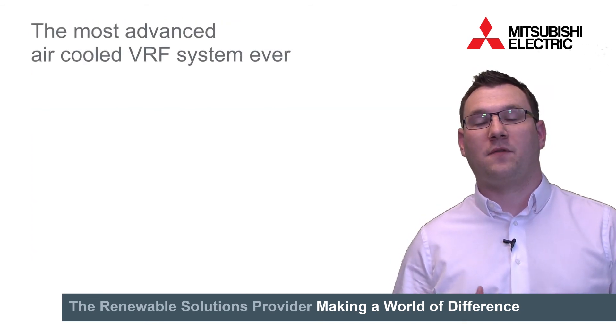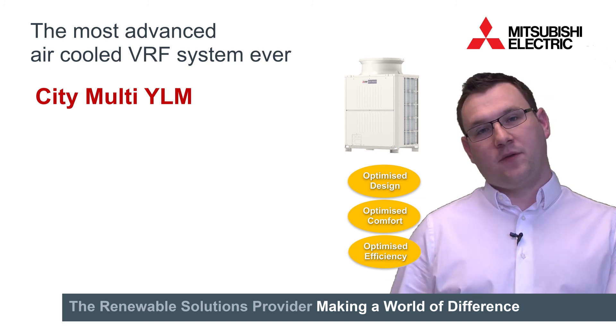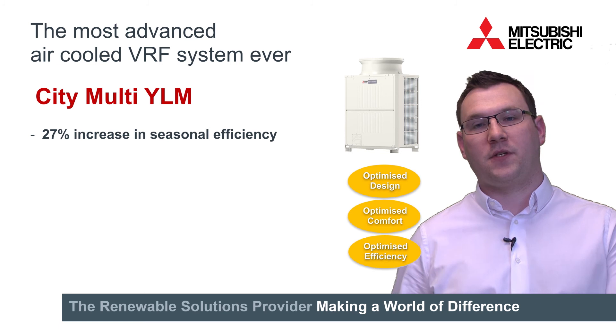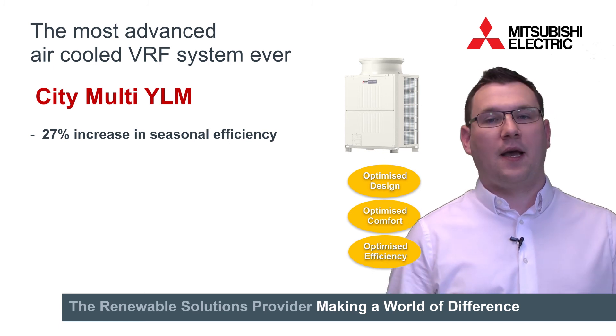So introducing City Multi YLM, we see this as the most advanced VRF system ever. The system has been completely redesigned in the thought process to configure it towards seasonal efficiency. We see a 27% increase in seasonal efficiency compared to the previous models. This is done in two key ways: around the physical changes and controls changes.